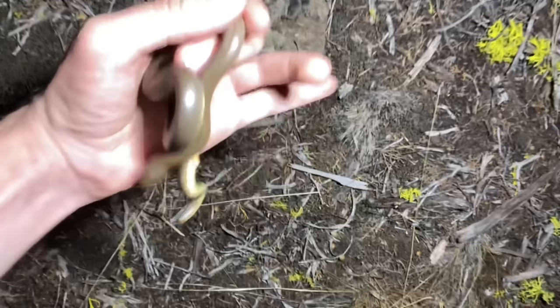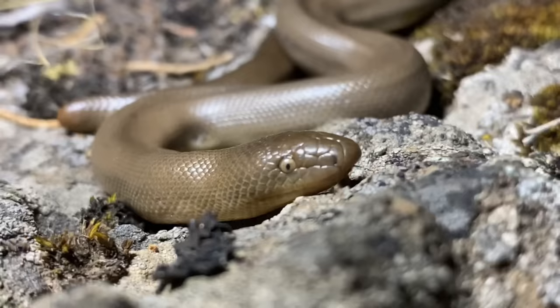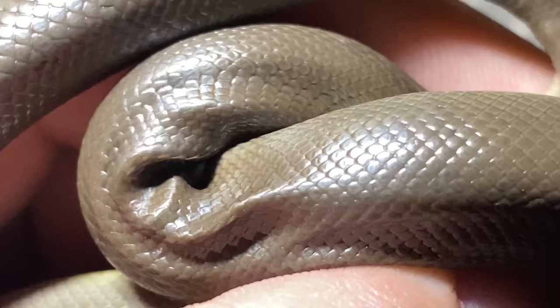Our first rubber boa of the night is sitting right here. You can see that immediately, this one is balling up — I'll talk about that behavior in a little bit. This rubber boa that we have here is kind of a medium-sized one. As adults, these regularly get larger than a half meter, so this one still has some growing to do.